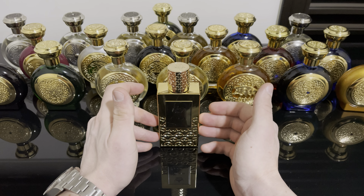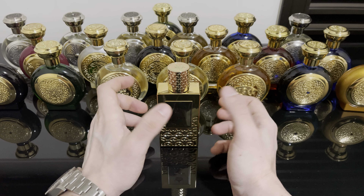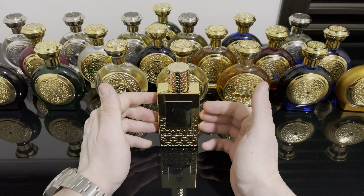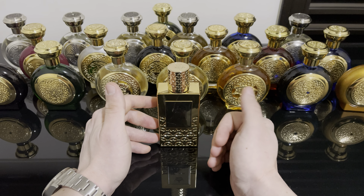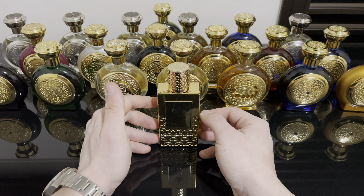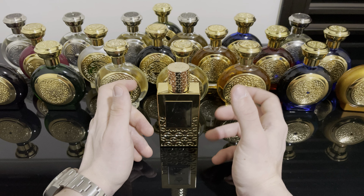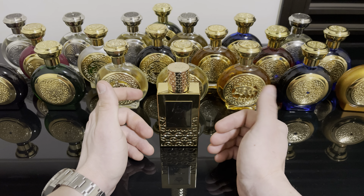For my final ratings: for the scent I'll give it a 9 out of 10. The only reason I won't give it more than a 9 is because I have other oud-rose combos that I enjoy more. However, to a lot of people I'm sure this one is a 10 out of 10. For performance I'll give this a 9 out of 10 as well — around 12 hours longevity on my skin. It projects very strong and heavily for the first two hours, then moderate projection until the four to six hour mark, then closer to the skin after that.